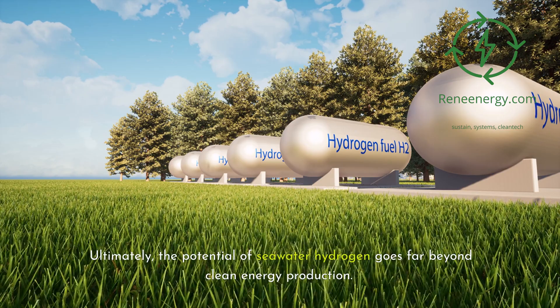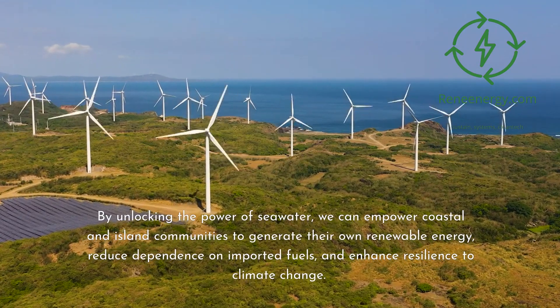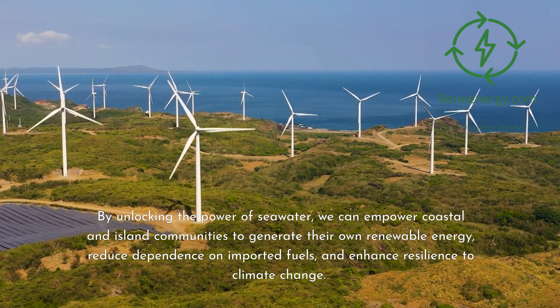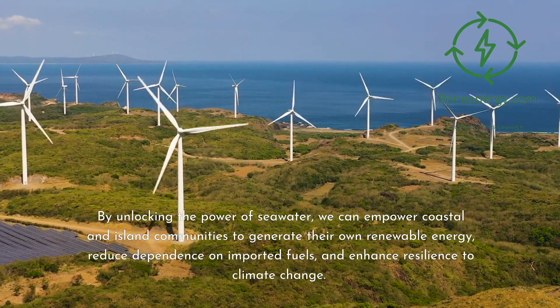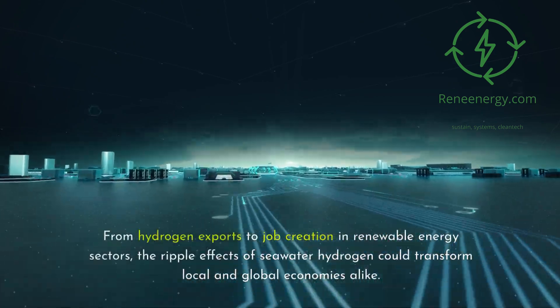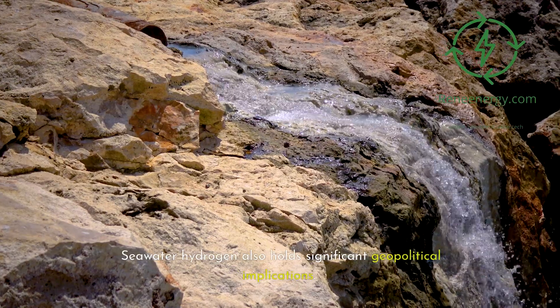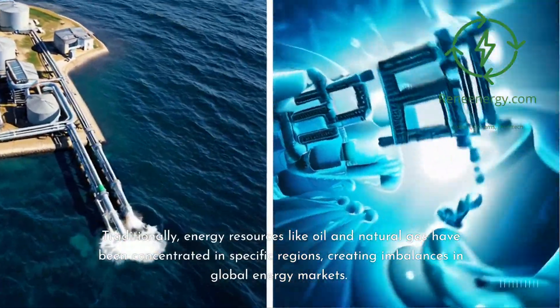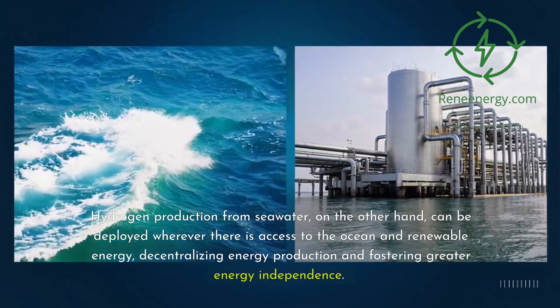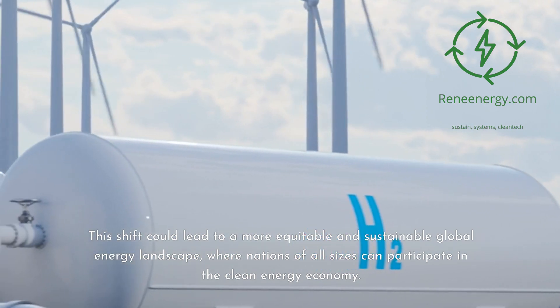Ultimately, the potential of seawater hydrogen goes far beyond clean energy production. It represents a fundamental shift in how we think about resource management and sustainability. By unlocking the power of seawater, we can empower coastal and island communities to generate their own renewable energy, reduce dependence on imported fuels, and enhance resilience to climate change. Moreover, this innovation has the potential to create new economic opportunities, particularly in regions with abundant coastlines — from hydrogen exports to job creation in renewable energy sectors. Seawater hydrogen also holds significant geopolitical implications: traditionally, energy resources like oil and natural gas have been concentrated in specific regions, creating imbalances in global energy markets. Hydrogen production from seawater can be deployed wherever there is access to the ocean and renewable energy, decentralizing energy production and fostering greater energy independence, leading to a more equitable and sustainable global energy landscape.